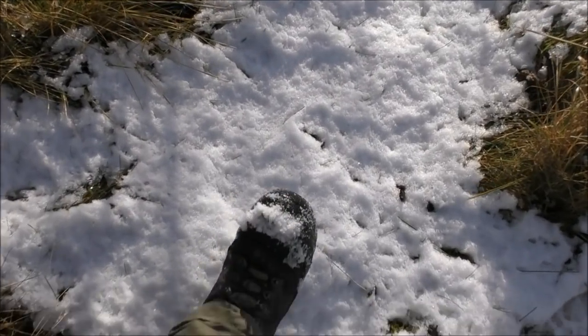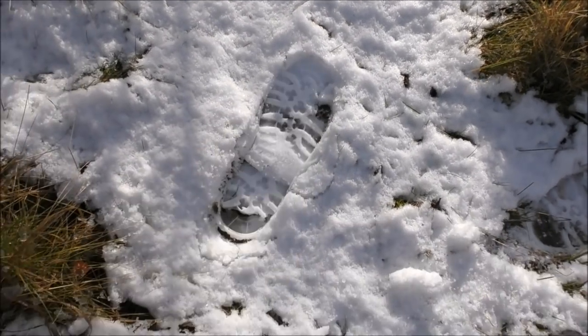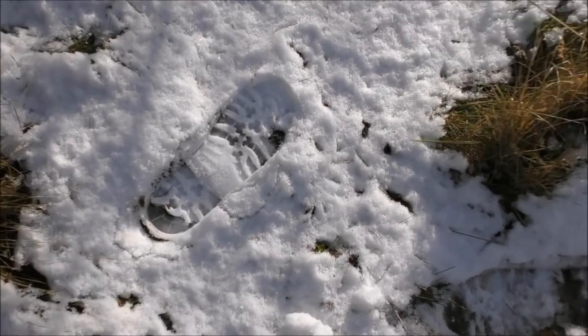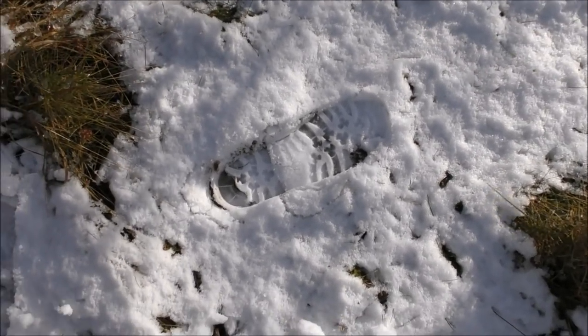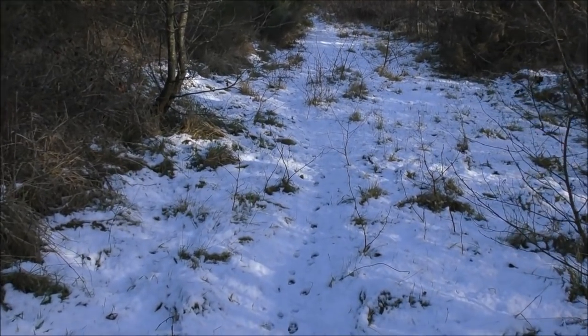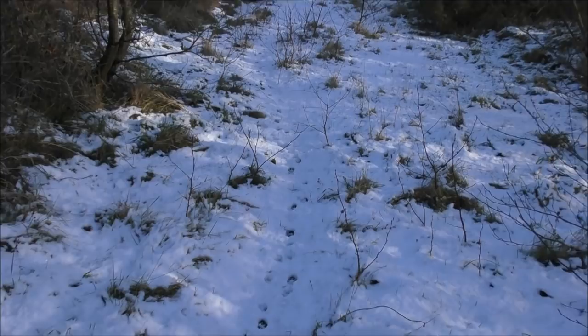Now here's an example of a human print. There you go — the snow is absolutely perfect for making prints, so I'm really hoping that some animals have left prints. Just walking down this little path here on this more or less abandoned piece of land, right out in the middle of nowhere.